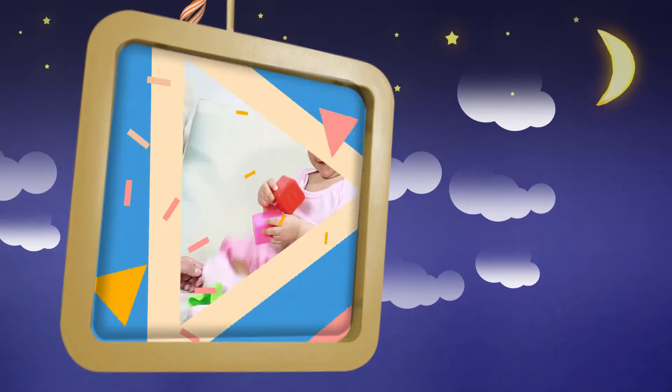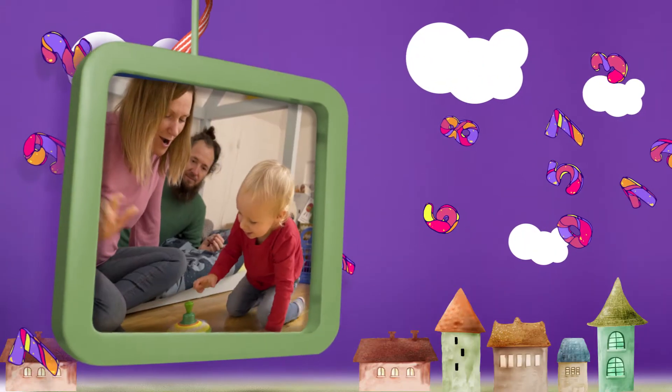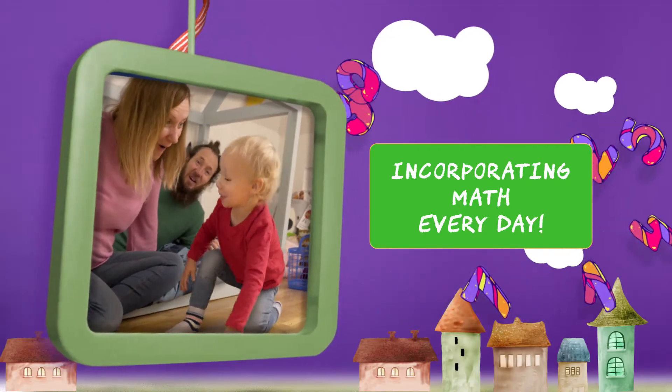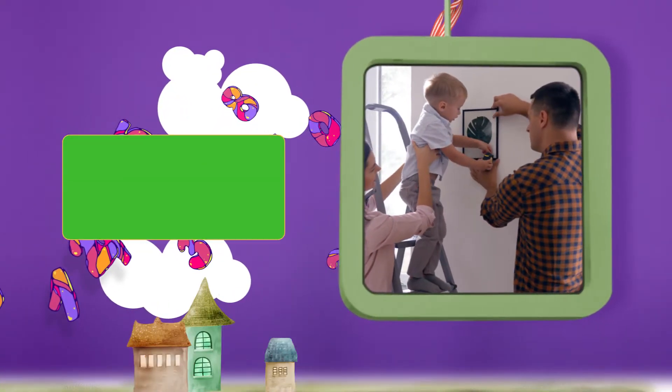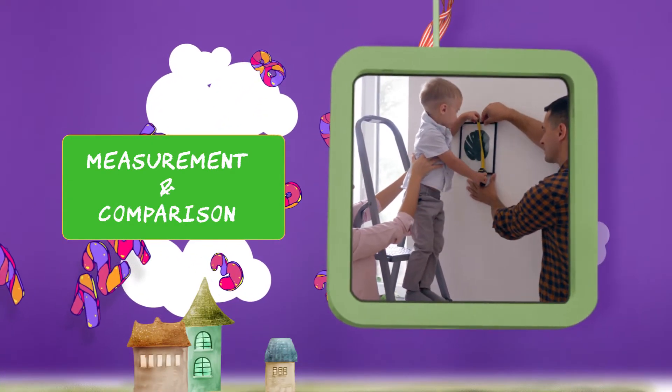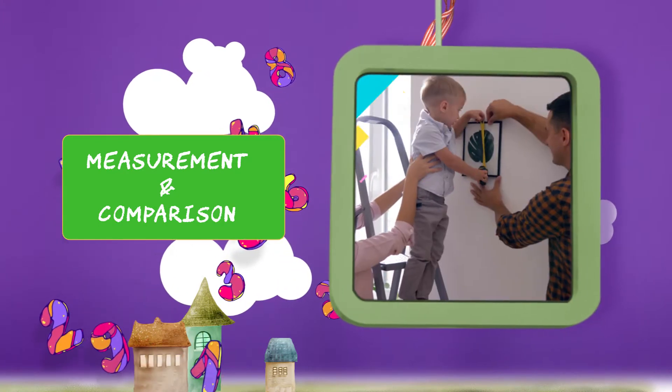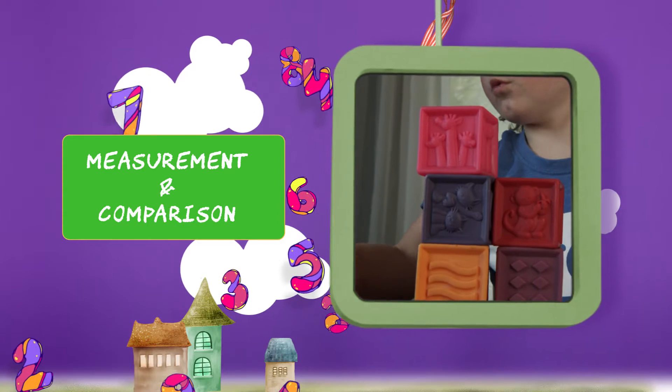Here are some ways you can incorporate math into your child's everyday life. To teach measurement and comparison, have math conversations about objects in your house. Recognize that one object is larger than another and make simple comparisons between two objects.